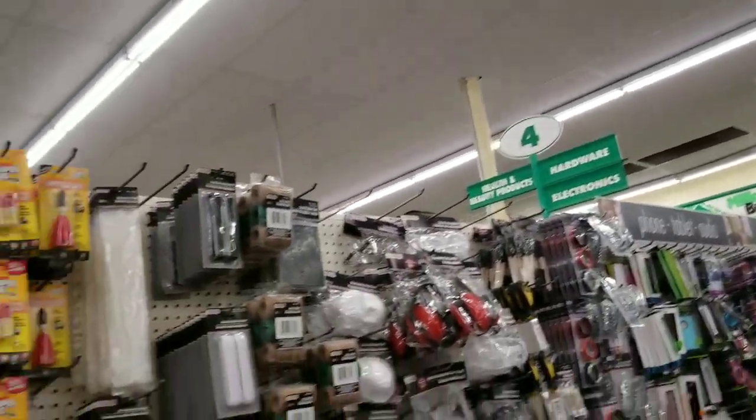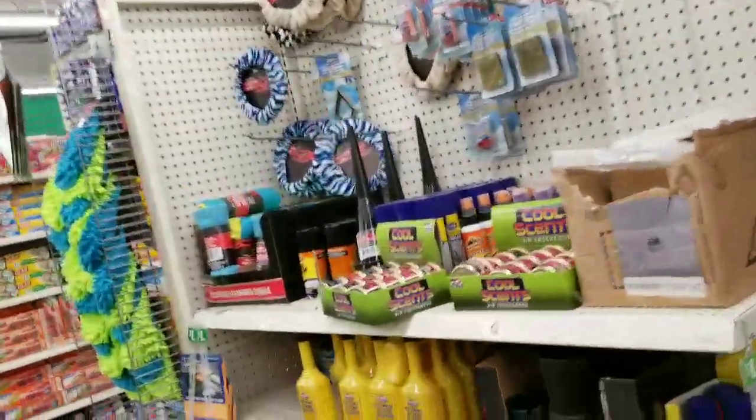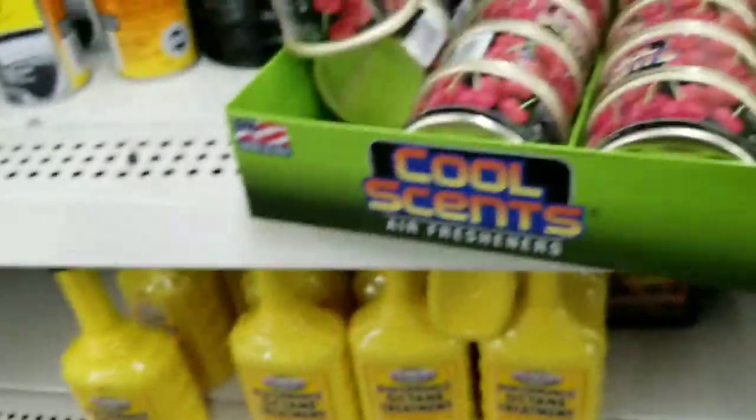Dogs get so sick from Dollar Tree wet dog food — never again. I've switched them over to a lot more of me cooking. Do these car scents smell good and do they last? Because I can't find a Dollar Tree car scent thing that lasts.